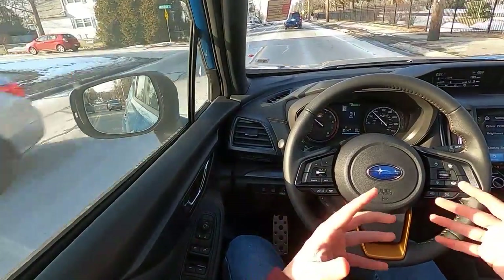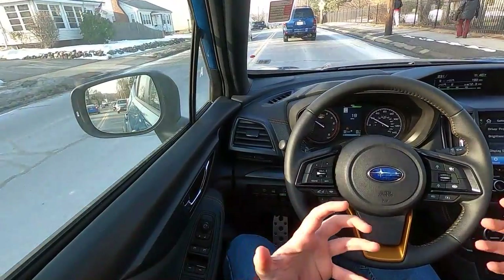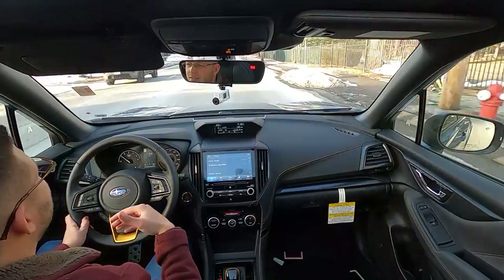We are now behind the wheel of the 2022 Subaru Forester Wilderness. With the added ground clearance, it doesn't really change up the driving dynamics at all. Even with the off-road suspension, you're not going to notice much of a difference on-road. Obviously off-road and in deep snow, mud, and dirt, the added ground clearance and stiffer suspension is going to go a long way.